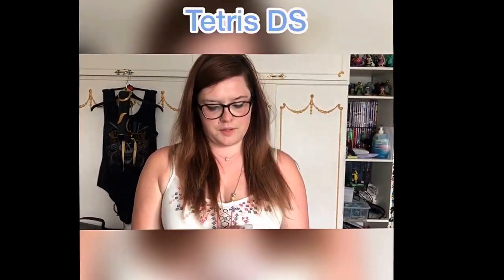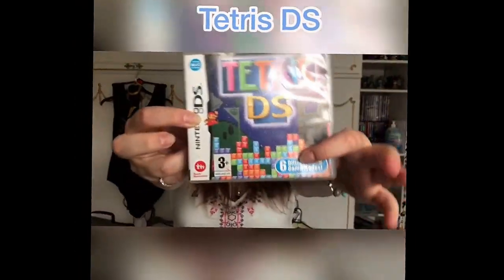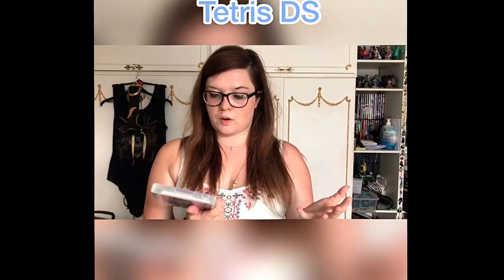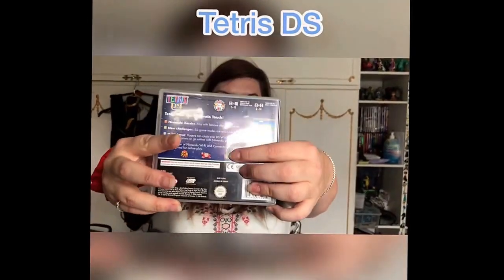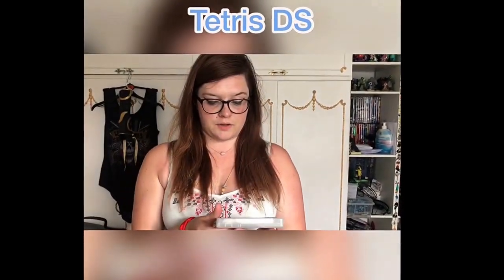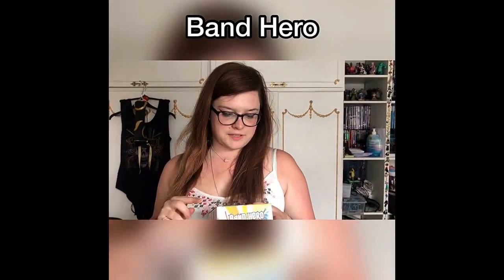Then I picked up Tetris DS, which also features Mario and other Nintendo characters like Samus, Donkey Kong, and Zelda. It has six different game modes, and I'm pretty sure I paid about a fiver for it. I never played it when it first came out, but I'm trying to build an almost-complete DS collection, which I know is ridiculous given how many games there are.